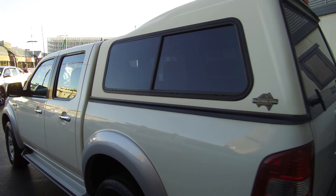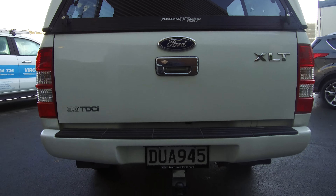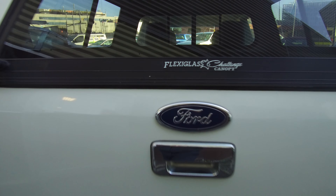Side steps along the bottom of the doors, and we've got a flexi-glass canopy on the rear with sliding windows. Taking a look on the inside, we've got driver and passenger airbags, and all the seats are in good condition. Carpets are also in good condition, electric windows all the way through, being an XLT.